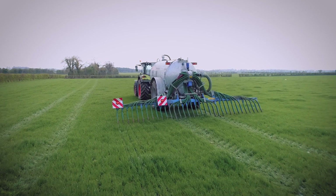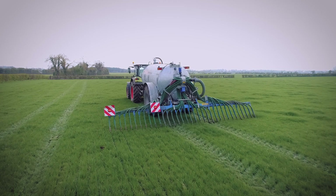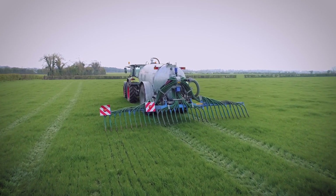The trailing shoe system ensures that your grass cover is not soaked in slurry, meaning better growth rates, higher productivity, and at the end of the day, more money in your pocket.